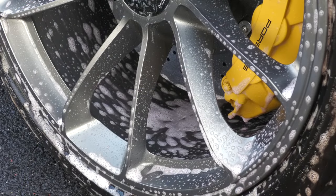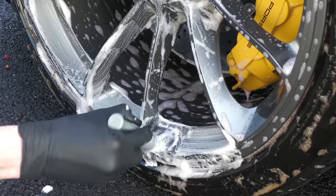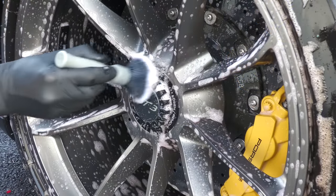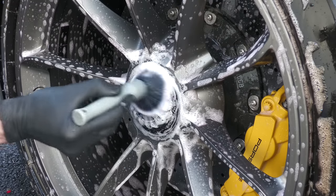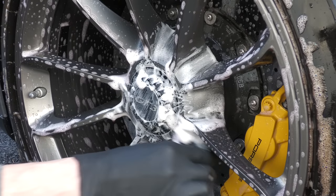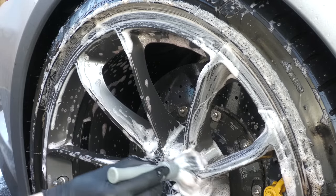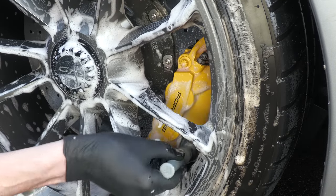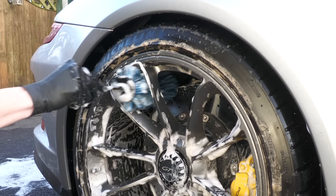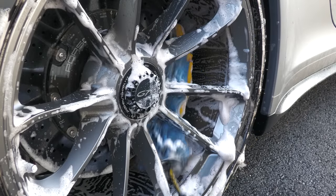Once applied, it was left to soak in for a minute or so to properly penetrate, as recommended by P&S, before being thoroughly worked into all areas with a few different brushes. Despite being acid-free and non-active — meaning it won't change colour when it contacts iron particles — I could tell it was still potent enough to provide a quality clean without jeopardising the finish of even expensive centre-lock wheels like these. Brake Buster also contains corrosion inhibitors to protect the wheels as you clean and prevent surrounding components like traditional discs from rusting up, which gets a big thumbs up from me for that innovation alone.